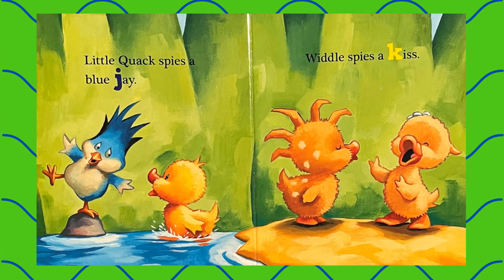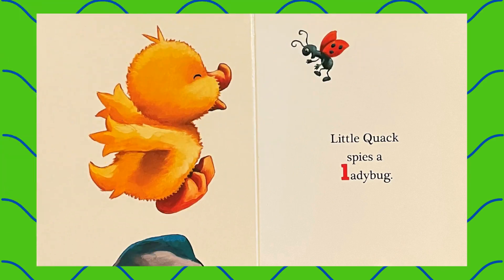Little Quack spies a blue jay. Whittle spies a kiss. Little Quack spies a ladybug.